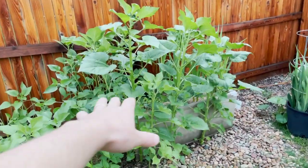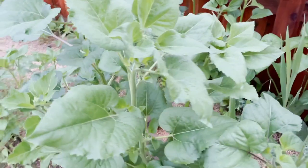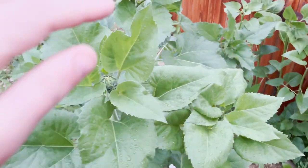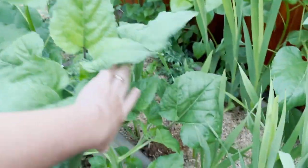We've got our porcini patch right here, and it's being shaded by these beautiful sunflowers. Hopefully these will be popping when I get back from New York.